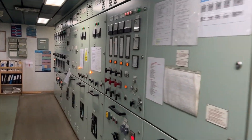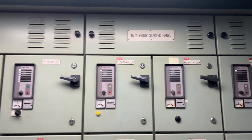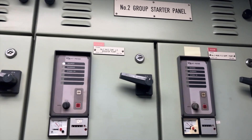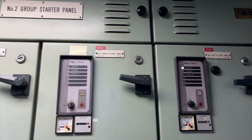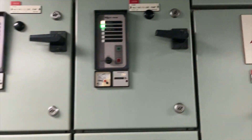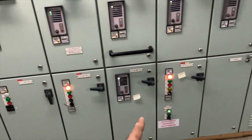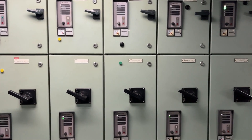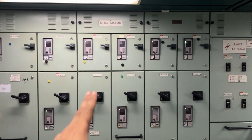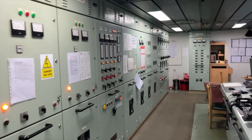Now going to the other side to show the number two group starter panel. Here you will see: number two main engine jacket cooling fresh water pump, number two composite boiler feed water pump, number two main engine cam lube oil booster pump, number two main fuel oil supply pump, number two main engine fuel oil circulating pump, and number two generator fuel oil circulating pump. Below you will find two sets of engine room blowers, DO transfer pump, HFO transfer pump, and auxiliary boiler feed water pump number two. All number two pumps are connected here.